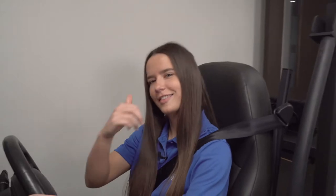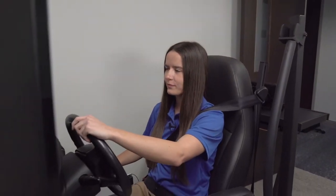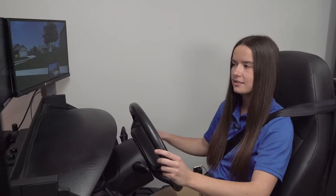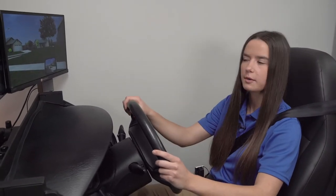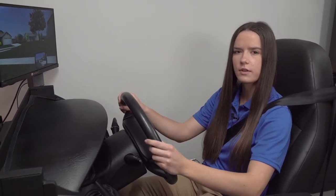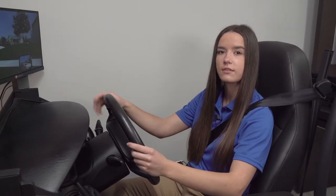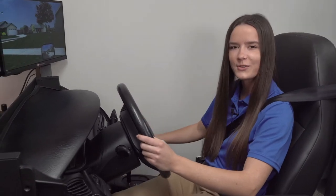One of the many amenities that our state-of-the-art facility has is a driver's rehabilitation program. Here we have a driver simulation lab that focuses on assessing the skills of clients and helping them get back into their community and drive safely while doing it.